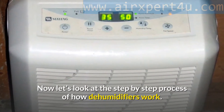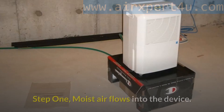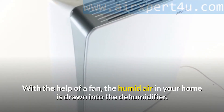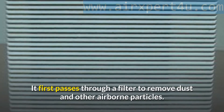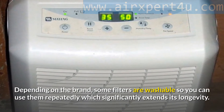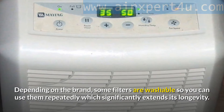Now let's look at the step-by-step process of how dehumidifiers work. Step 1: Moist air flows into the device. With the help of a fan, the humid air in your home is drawn into the dehumidifier. It first passes through a filter to remove dust and other airborne particles. Depending on the brand, some filters are washable so you can use them repeatedly, which significantly extends longevity.